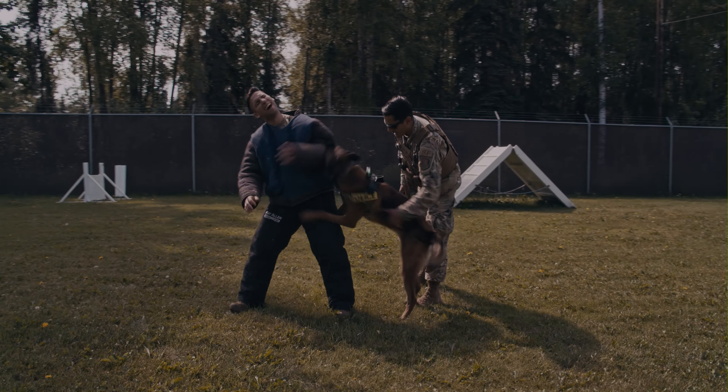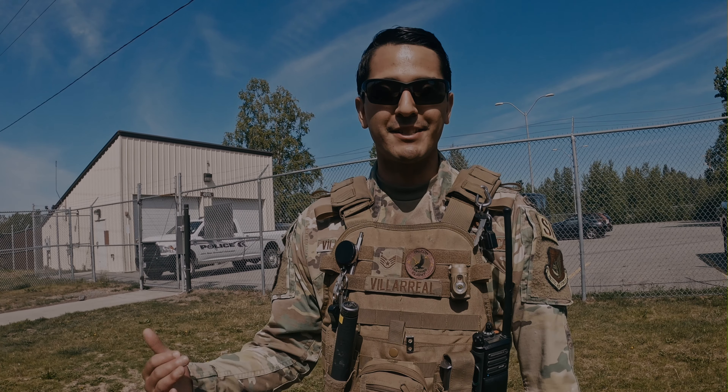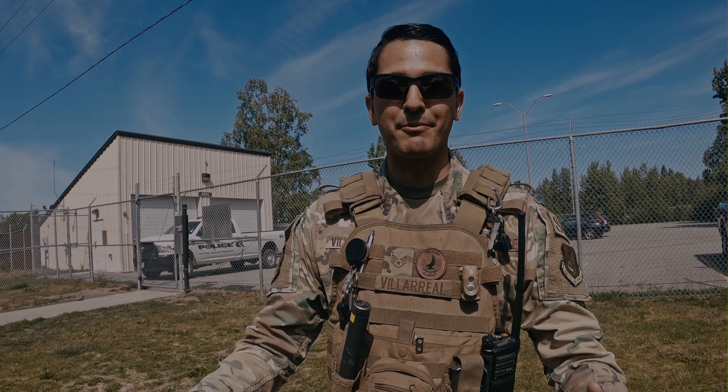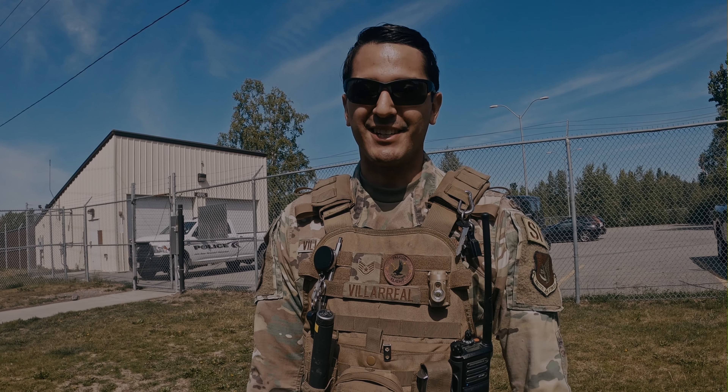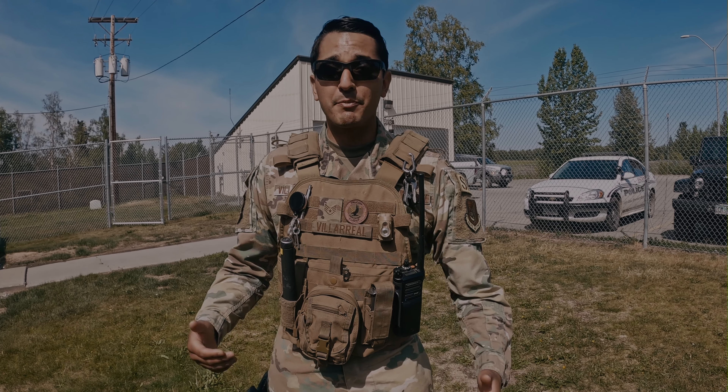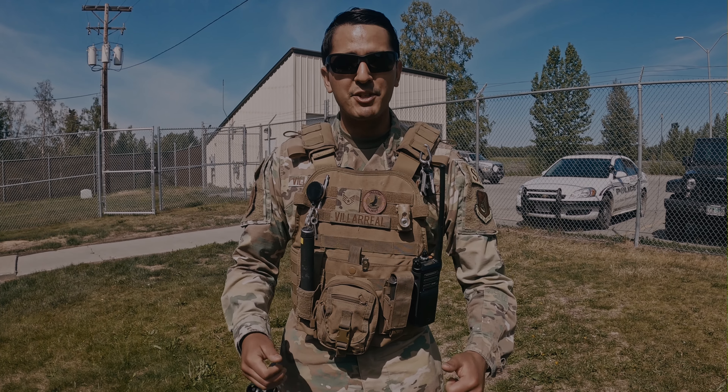I can have a bad day at home or a sad day, but as soon as I walk to the kennel and I see my dog, everything goes out the window because I know that I'm here for him and he's here for me. And just to love up on him. So I'm getting ready to head out for patrol to protect JBear. And one last thing — I am JBear.